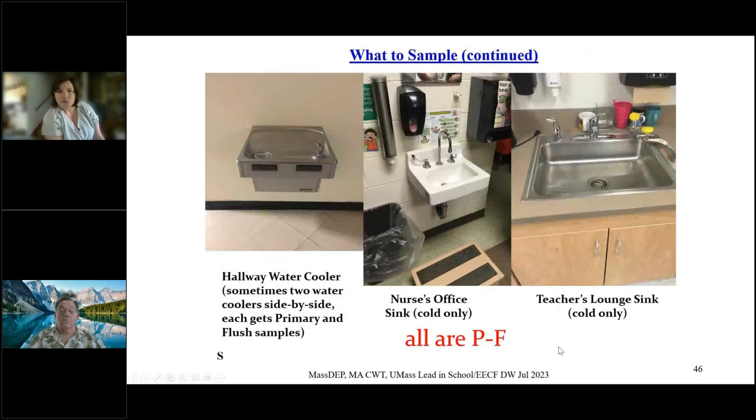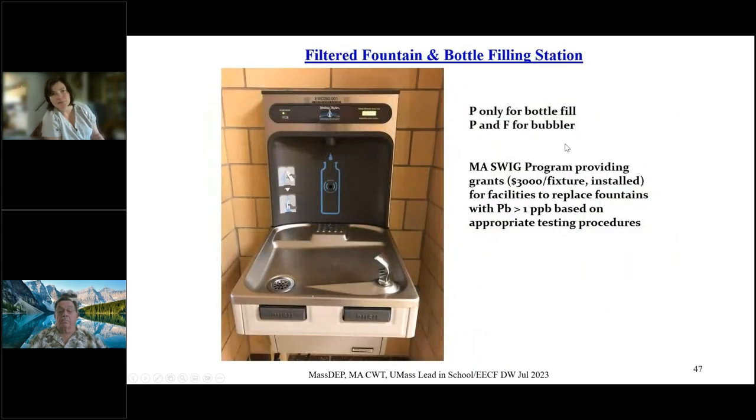Here are a few examples of what we're sampling: a hallway cooler or water chiller unit, a nurse's office sink, and a classroom faucet or teacher's lounge sink. For a regular kitchen sink with a sprayer, a bubbler, and a main faucet, those three would mostly be primary-flush scenarios. A water bottle filling station can still be collected from — we'd only need one primary for the bottle fill and a primary and a flush for the bubbler, since they come from the same source.